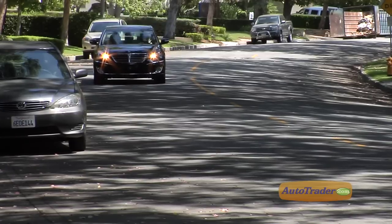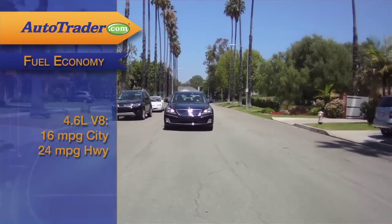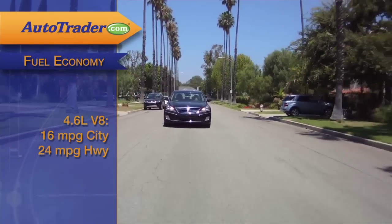The fuel mileage is tied for best-in-class, along with Audi, BMW, Mercedes, and Lexus — at 16 miles per gallon in the city and 24 on the highway.